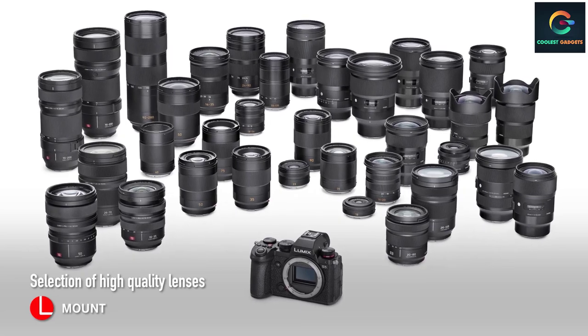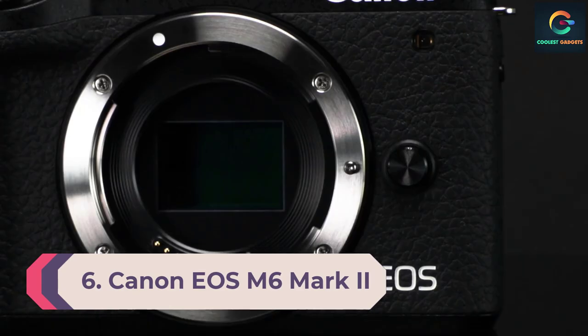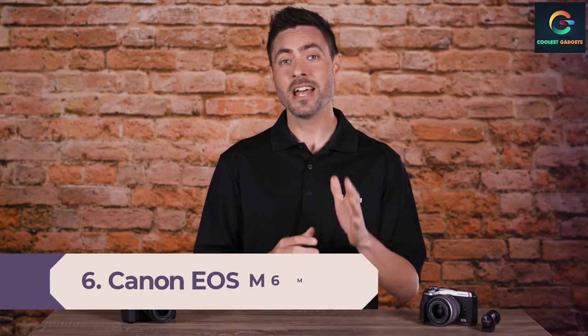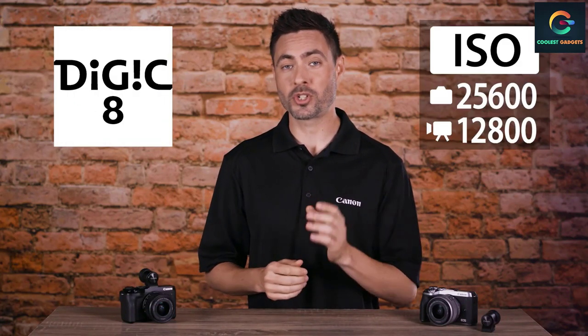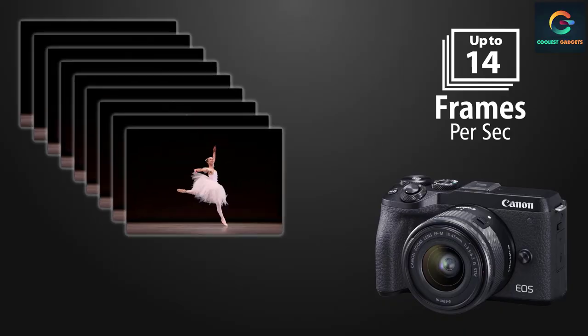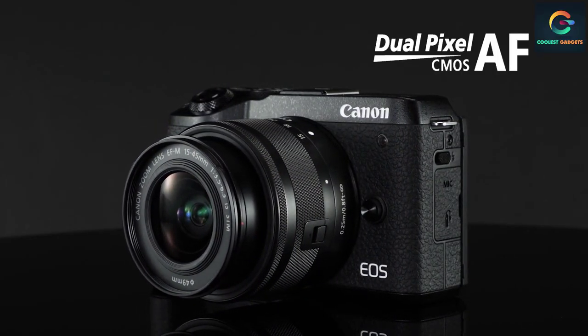Number 6: Canon EOS M6 Mark II. A great compact camera, the EOS M6 Mark II from Canon is packed with an APS-C sensor along with a high resolution of 32.5MP. While that's great for people shooting still shots, videographers focused on YouTube have plenty to like about this camera. A flip-up touchscreen is great for self-shooting, plus the camera can shoot 4K at 30 frames per second or even 1080p at a nice 120 frames per second.